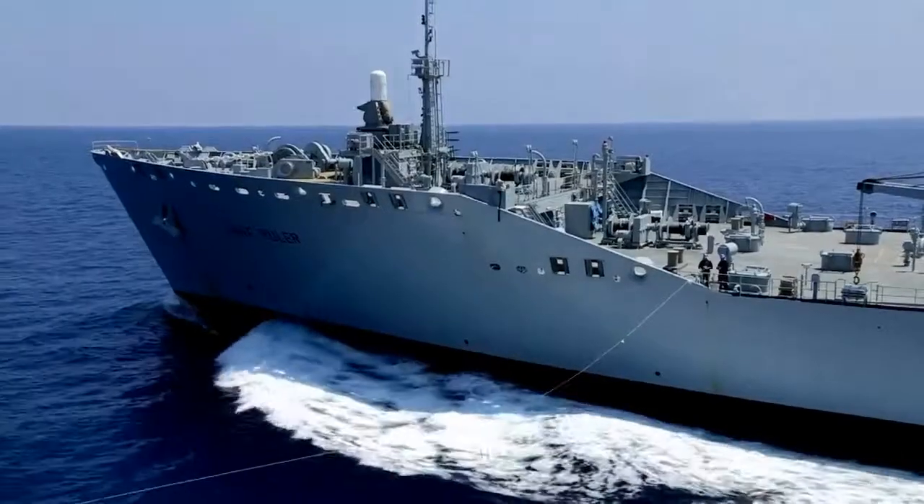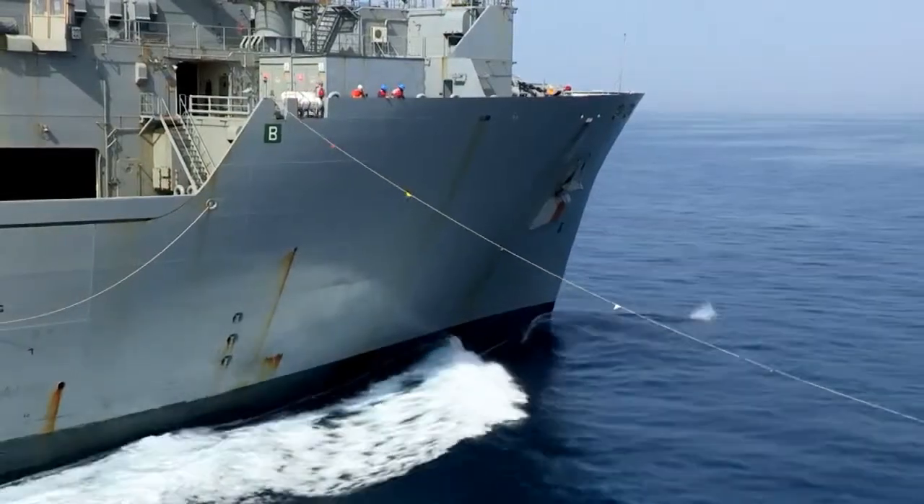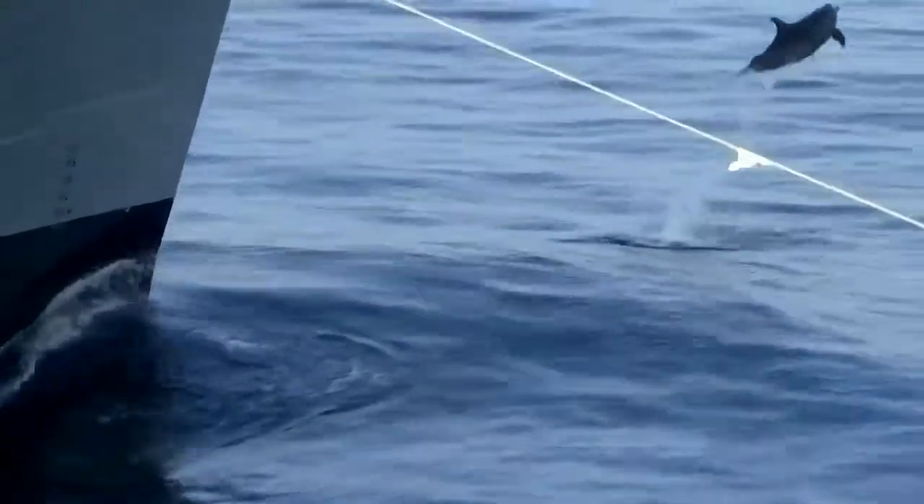We've RAS'd with a number of different ships from different nations. Off the Australian station, that's something we probably wouldn't get the opportunity to do. So far we've RAS'd with some American ships, British ships, and a German ship.